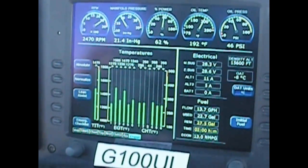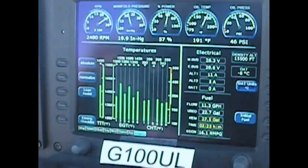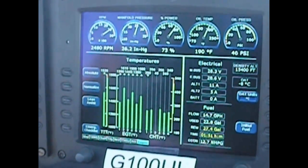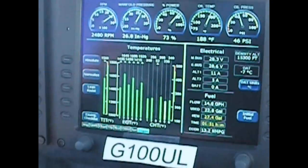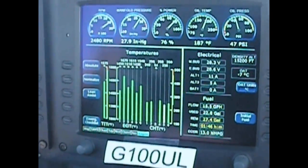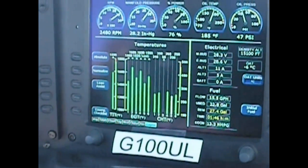The engine has a turbo supercharger and the manifold pressure is starting to wind up as the turbocharger accelerates. Without any pilot intervention, the mixture control remained in the same place, the throttle in the same place, and the boost pump remained off. The engine is operating normally on the cold-soaked fuel after having suffered a deliberate fuel starvation event.